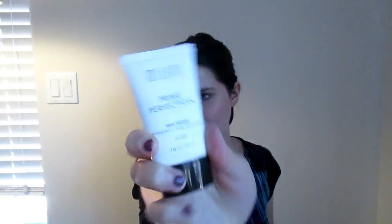The first product I'm using today is my Milani Prime Perfection primer. This primer is amazing because it hydrates the skin and minimizes pores. I'm going to put that on my face using my Sigma Beauty kabuki brush — this is the F80 flat top kabuki brush — and blend this onto the face so our makeup stays on all day long.